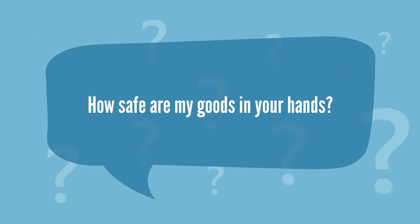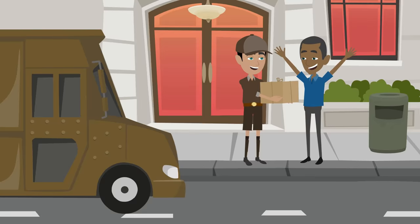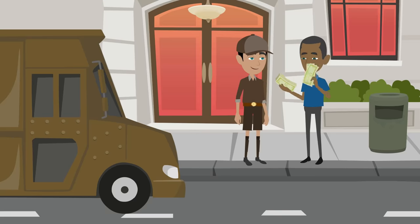How safe are my goods in your hands? All your packages are safe, secure, and insured, and our delivery is guaranteed or your money back. It does not get better than that.